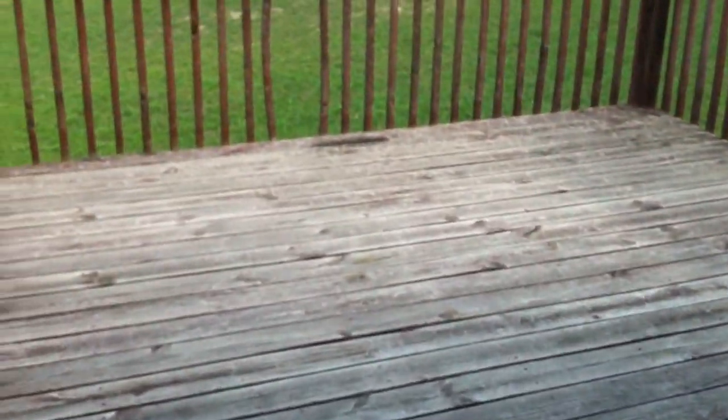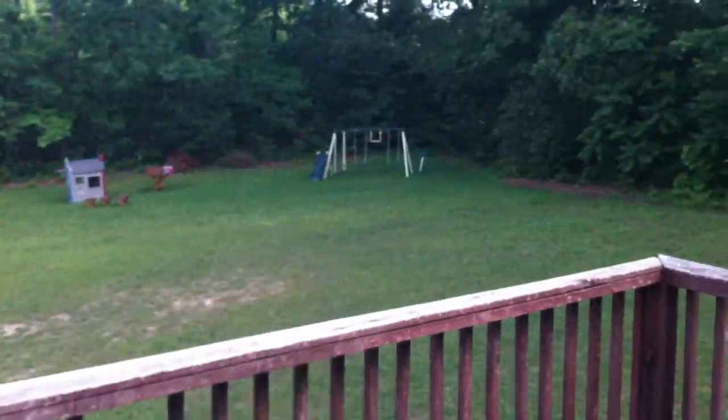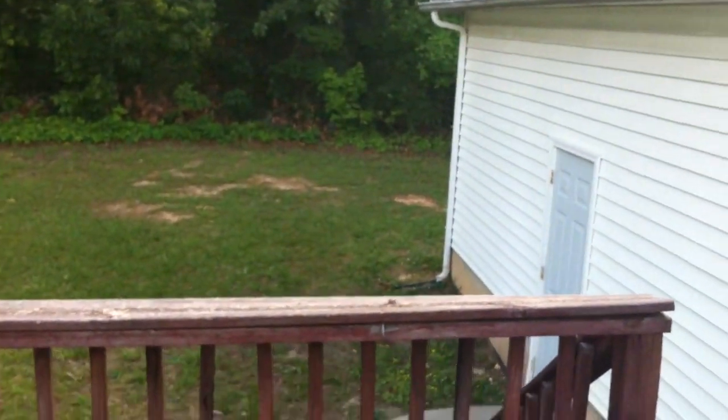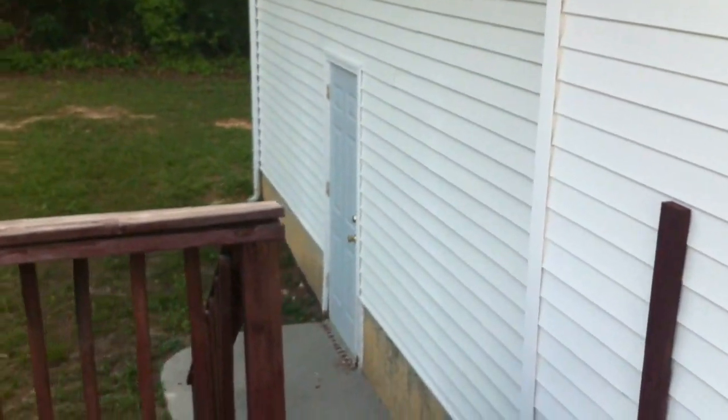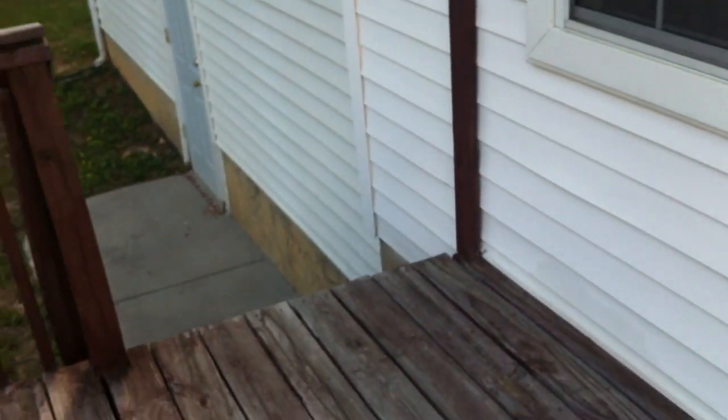In the kitchen they do have this door that leads to the back deck. Now the backyard is small and it's not fenced in. You can see a door right there that comes out of the garage. The back deck is a nice size with stairs that lead down on both sides.